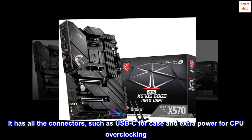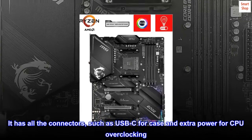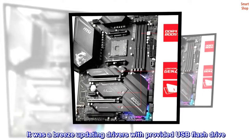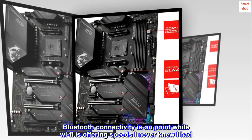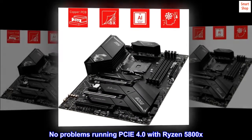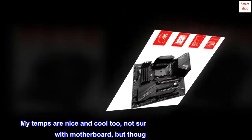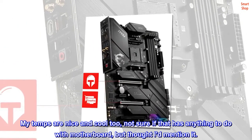It has all the connectors, such as USB-C for the case and extra power for CPU overclocking. Built-in I/O Shield is a nice touch. It was a breeze updating drivers with the provided USB flash drive. Bluetooth connectivity is on point while Wi-Fi is offering speeds I never knew I had. No problems running PCIe 4.0 with Ryzen 5800X. My temps are nice and cool too, not sure if that has anything to do with the motherboard, but thought I'd mention it.